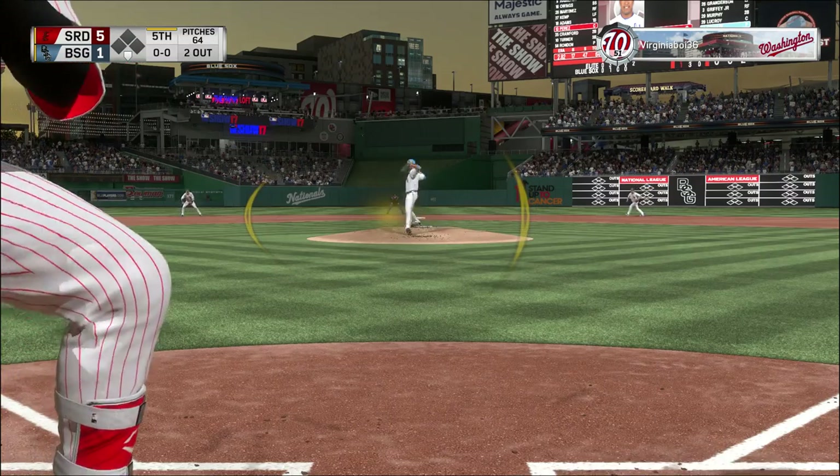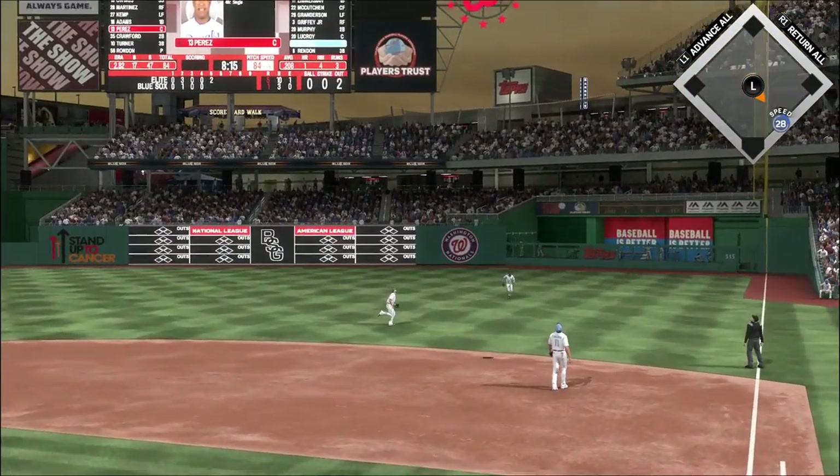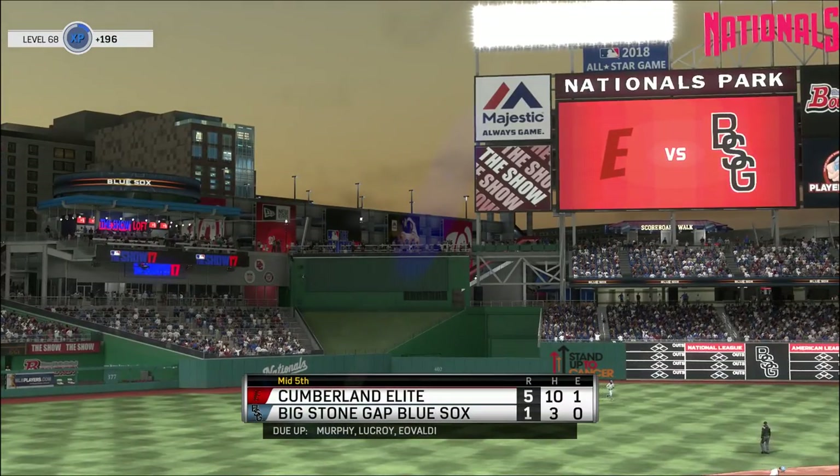Into the windup and the pitch, Salvador. Now here's a swing and a high pop-up drifting into shallow right field. He'll reach out with one hand to make the catch on the move, and that ends the inning.